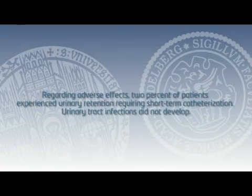Regarding adverse effects, 2% of patients experienced urinary retention requiring short-term catheterization. Urinary tract infections did not develop.